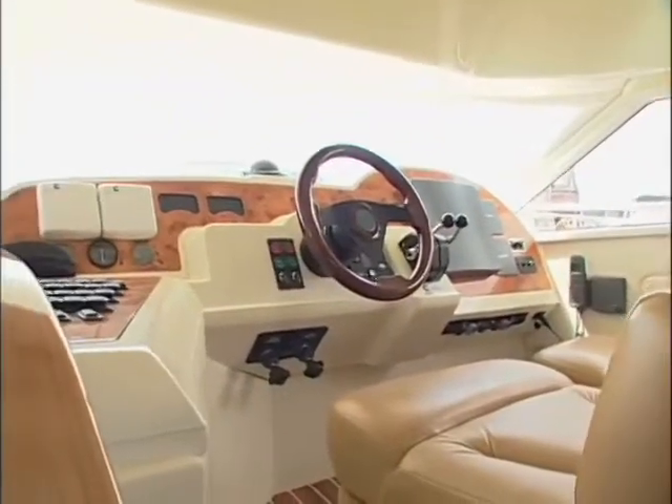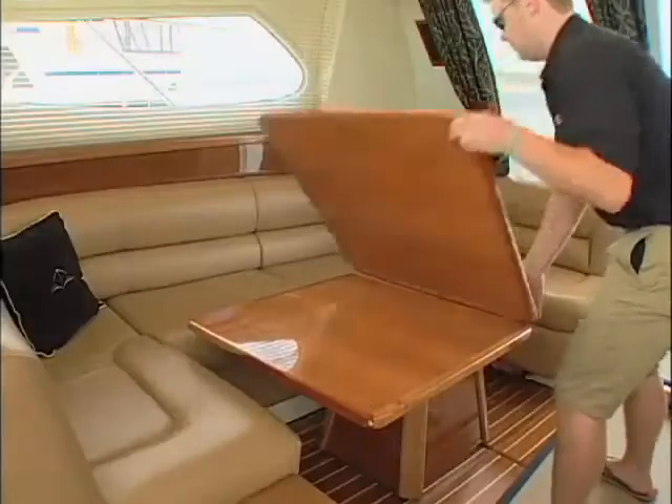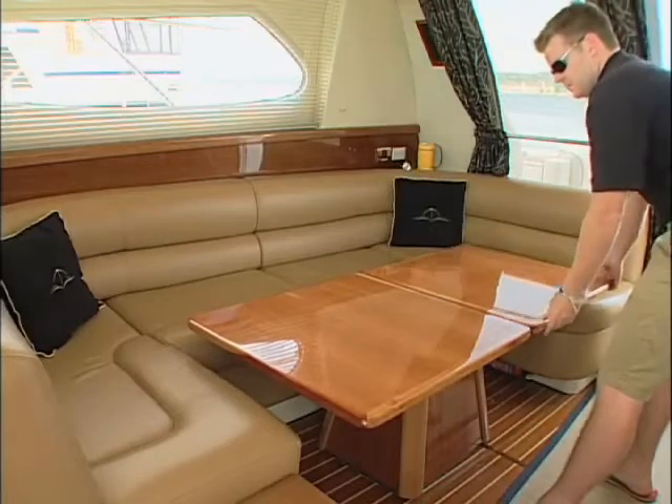The lower helm isn't for everyone, but it blends in with the rest of the interior nicely. And the table in the salon expands and rises to take the place of the missing dinette.